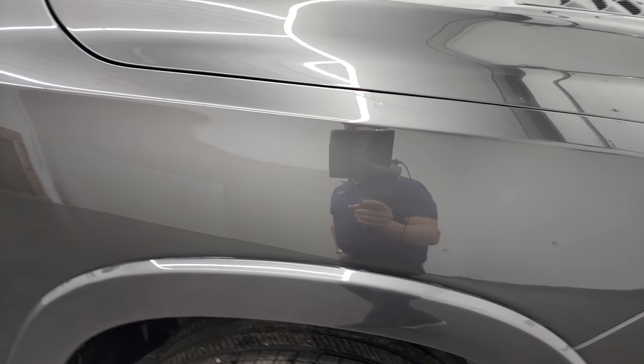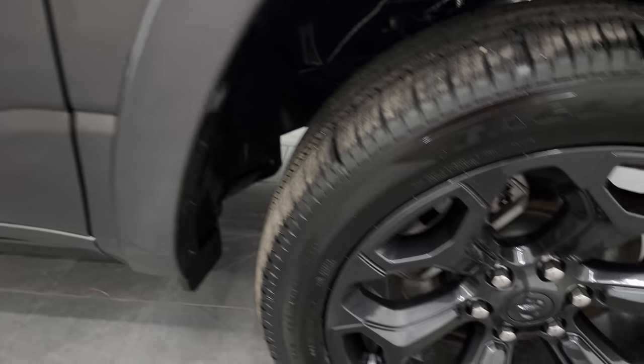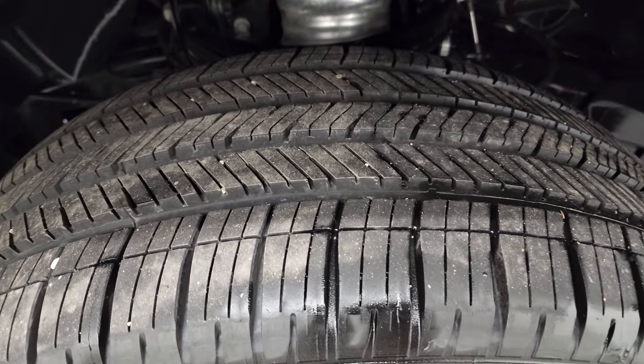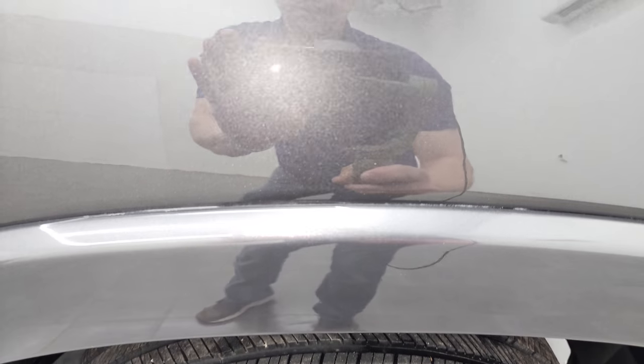Passenger side front fender is in nice condition as well, and the passenger side rim has no major scuffs or scrapes, and that tire is brand new too. Granite crystal metallic has a lot of metal flake in it — one of my favorite colors on the Rams. Really a good-looking sparkle to it.